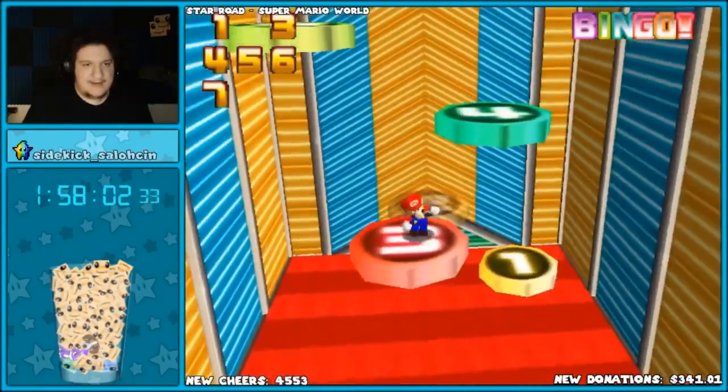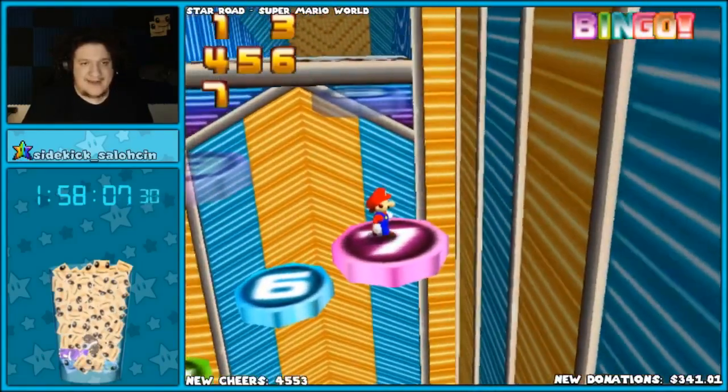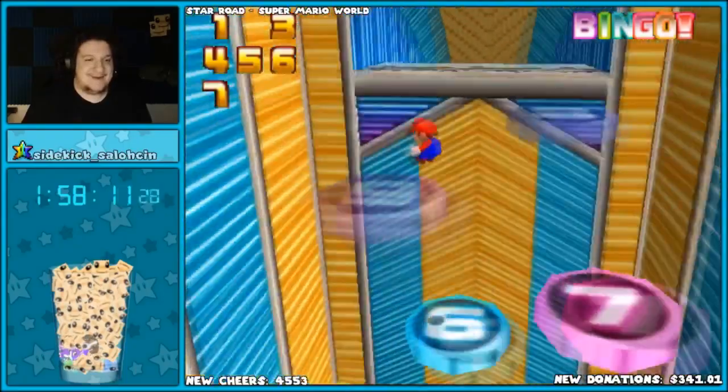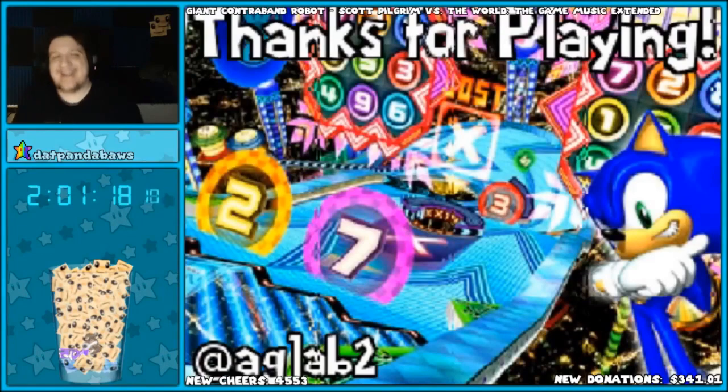Pretty wild. This is greater than anything I've seen in a ROM hack in a very long time. What a great game!